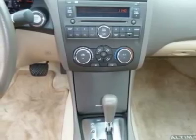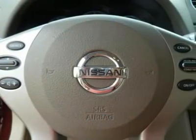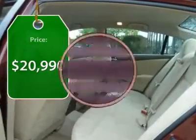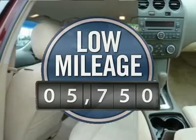And you'll see the Nissan Altima is made to drive and built to last, and is priced below $25,000. This vehicle has less than 6,000 miles.